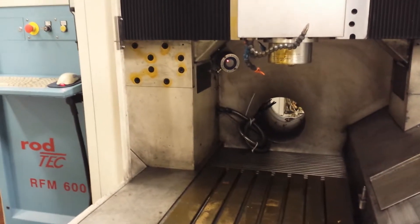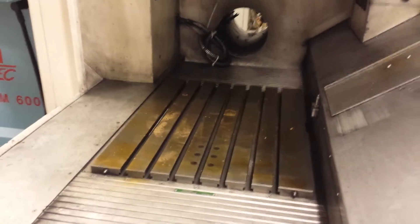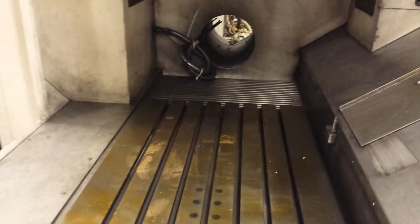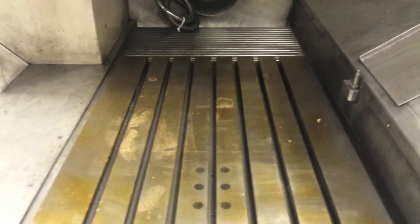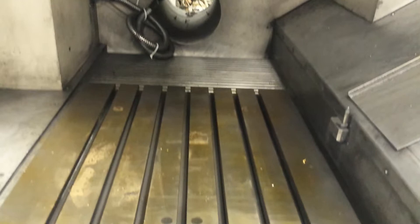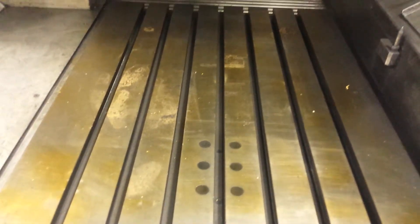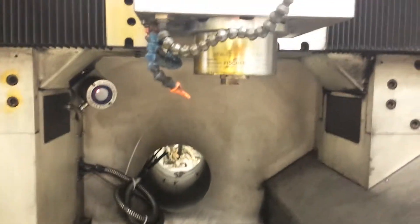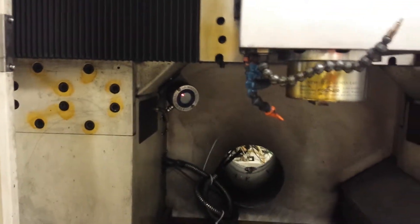It's October 28 or 29, 2013. We have here a pre-owned RFM 600 Roeders, 2003 — a 42,000 RPM Fischer HSK 40 taper machine. We have Cosmoline anti-rust coating everywhere, and paper placed on it for shipping. It has a handle, an M&H probe, and a laser or two for measuring.